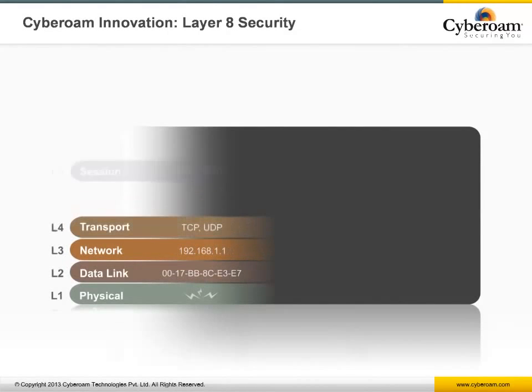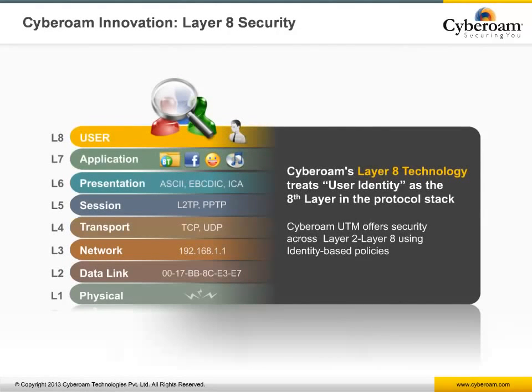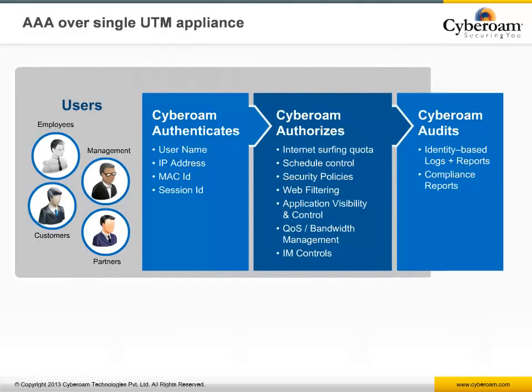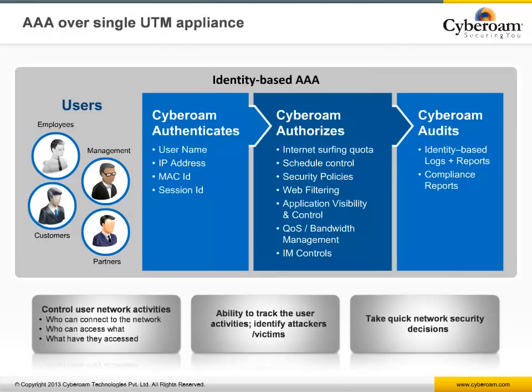Cyberoam's patent-pending Layer 8 identity-based technology treats user identity as the eighth layer in the protocol stack, attaching user identity from layer 2 through 7, providing authentication, authorization, and auditing. This layered identity-based AAA feature offers control and visibility over who can connect to the network, who can access what, and what resources were accessed by whom.